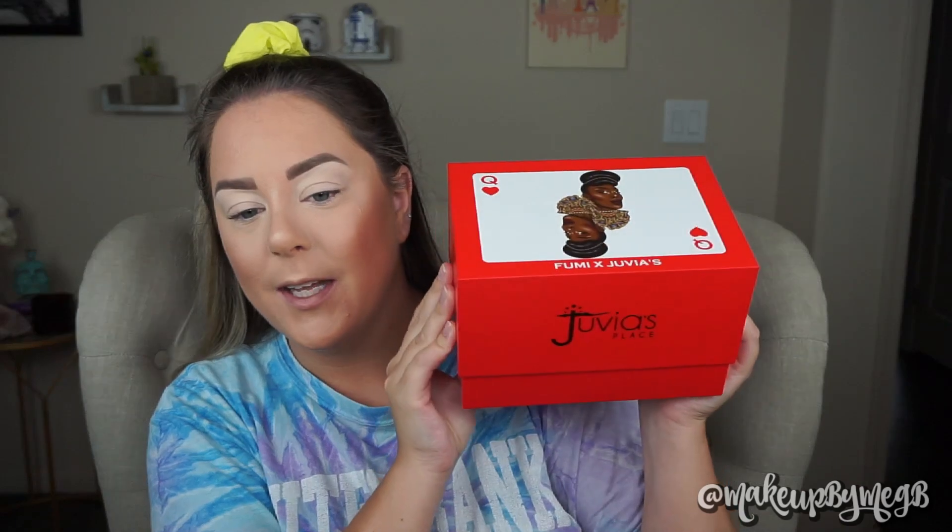Before we jump into the eyeshadow, I want to do an unboxing because this is the very first PR package for beauty that I have received with my career on YouTube. I am so excited that a brand likes me enough to send me product. This is what the box looks like — Juvia's Place, Fumi X Juvia's. I love the whole Queen of Hearts concept. Super cute. I also love the minimal packaging because I know PR kits can be quite excessive, so I think this is really great.